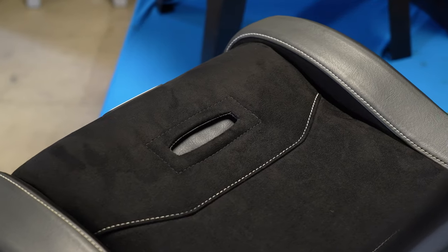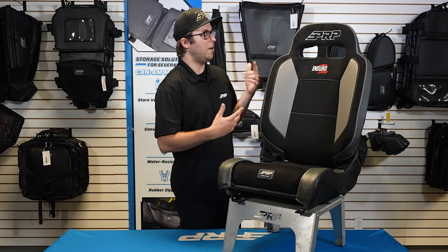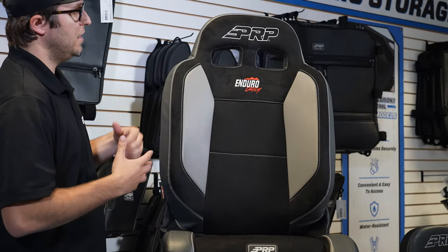You guys are going to be able to ride out on the trails longer, improve your back posture, relieve back pain, and drive harder, faster, and safer — just in the Enduro Daily right here.